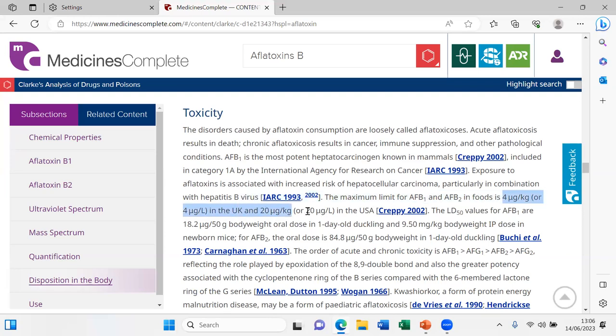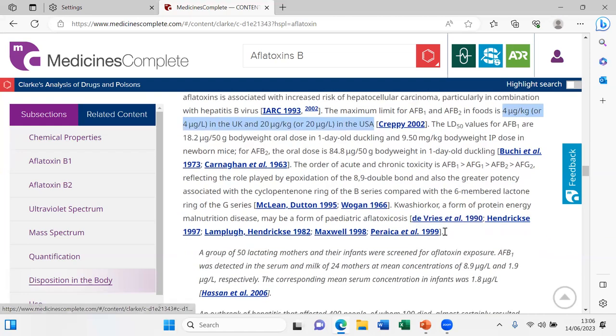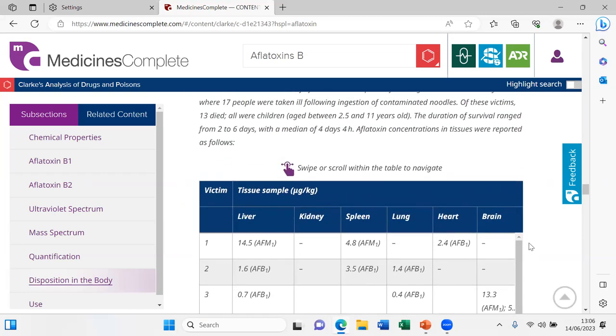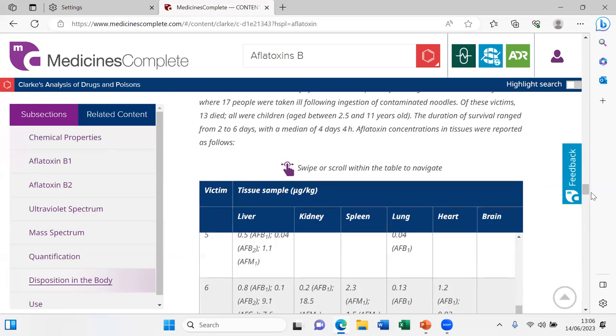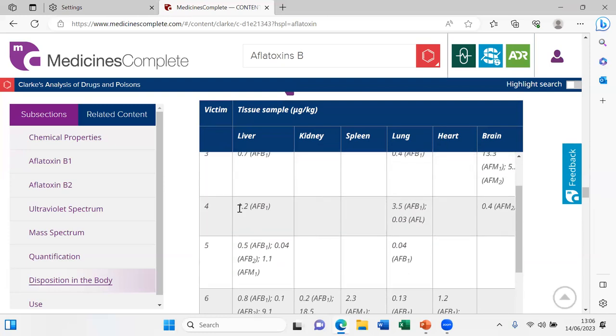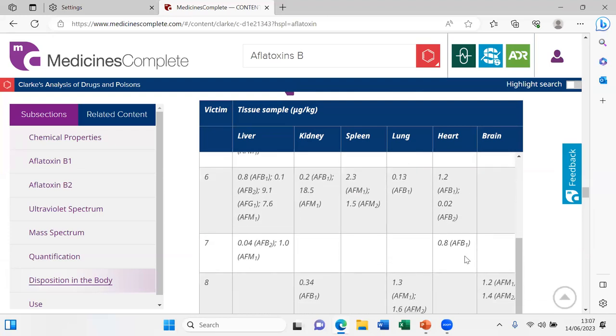There is information on permitted levels in different food sources. Interestingly, UK and American rules differ by a factor of about five on how much is permitted. There was also a large outbreak of aflatoxin poisoning with 17 victims who were analyzed, showing how the toxin accumulates in different body tissues — comparing liver to brain and lung within the same person.